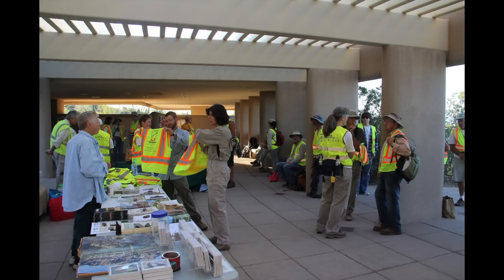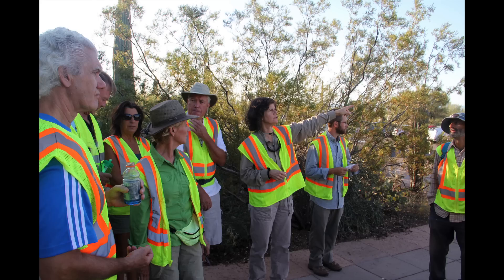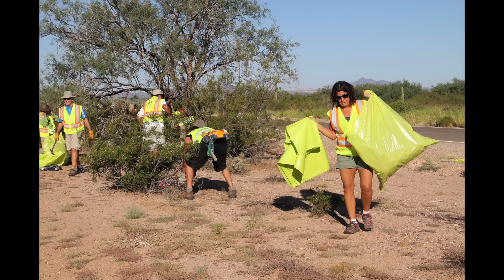One of the efforts with volunteers happened on September 29th, which was National Public Lands Day. It's a great effort. We had about 42 volunteers that day and we bagged 270 bags of buffelgrass, so it was very successful. Hopefully we will do the same again next year.